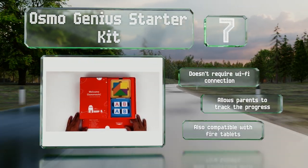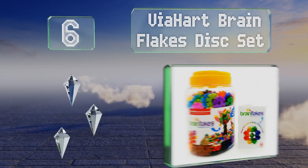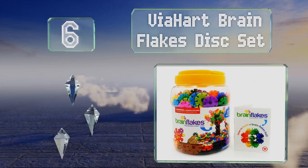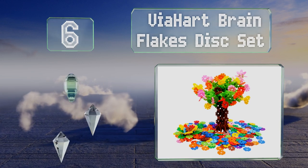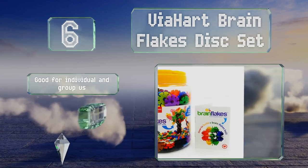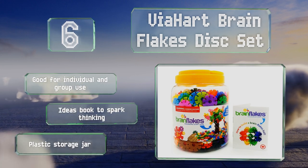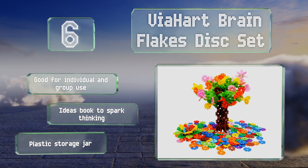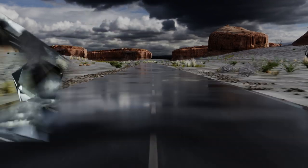Moving up our list to number six, the Via Heart Brain Flakes Disc Set will keep children busy designing whatever their imaginations come up with. The 500 pieces are in a variety of colors and are easy to connect and just as simple to disconnect when it's time to break things down. It's good for individual and group use and comes with an ideas book to spark thinking and a plastic storage jar.